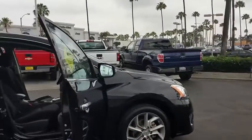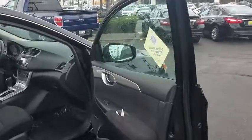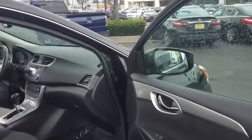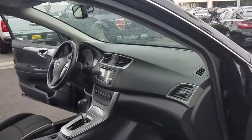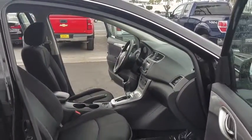Here are some of this vehicle's great options: stability control, anti-lock braking system, traction control, keyless entry, backup camera, steering wheel audio controls, Bluetooth, leather-wrapped steering wheel, adjustable steering wheel, power steering.